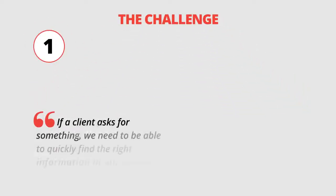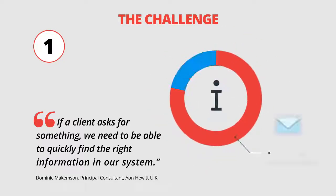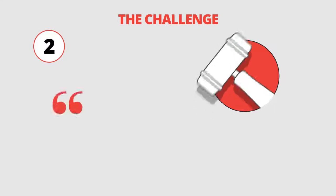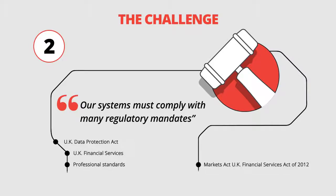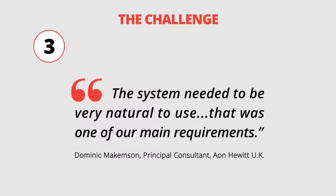Aon's challenges were threefold. First, when clients make a request, Aon needs to be able to quickly find the relevant information in their system — information that is 90% found in emails and 10% in documents. Second, Aon's systems must comply with many regulatory mandates, such as the UK Data Protection Act, the UK Financial Services mandates, and many more. And third, the system must be intuitive and easy to use.